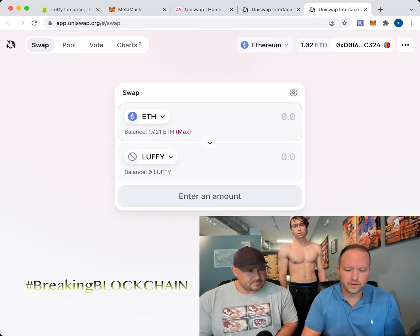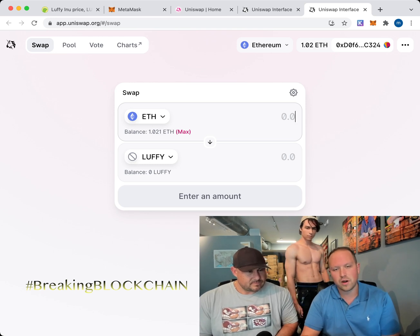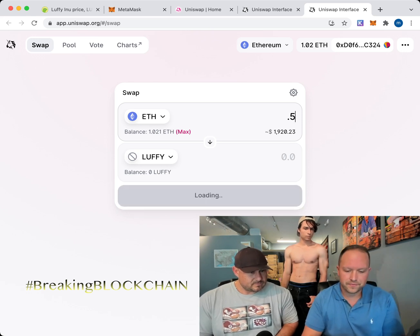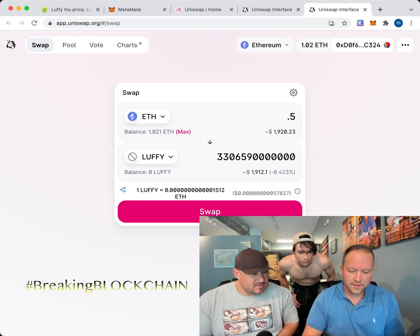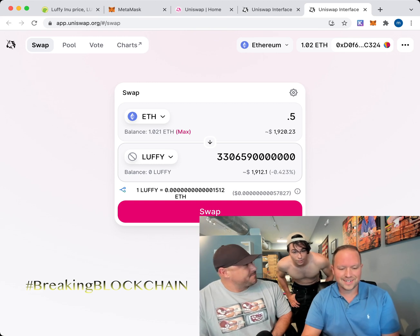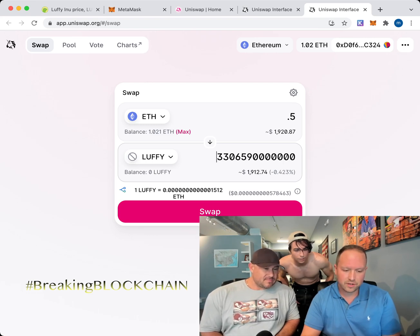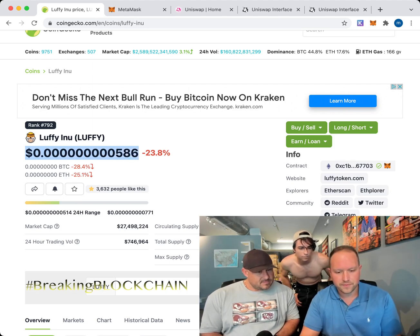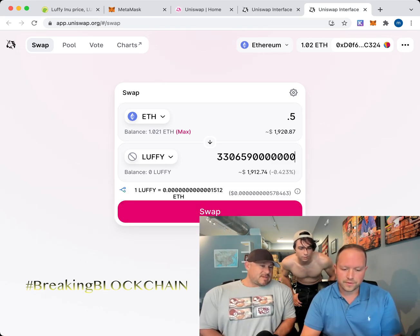Now you want to swap the Ethereum for Luffy. Don't swap all your Ethereum because you'll need some for gas fees — that's the cost of doing business. We'll do 0.5 Ether. That gives you a lot of Luffy. The price keeps flashing and changing because the price of Luffy is such a low number that the equivalent Ether amount is constantly fluctuating. But you don't have to do the math — Uniswap does it all for you.